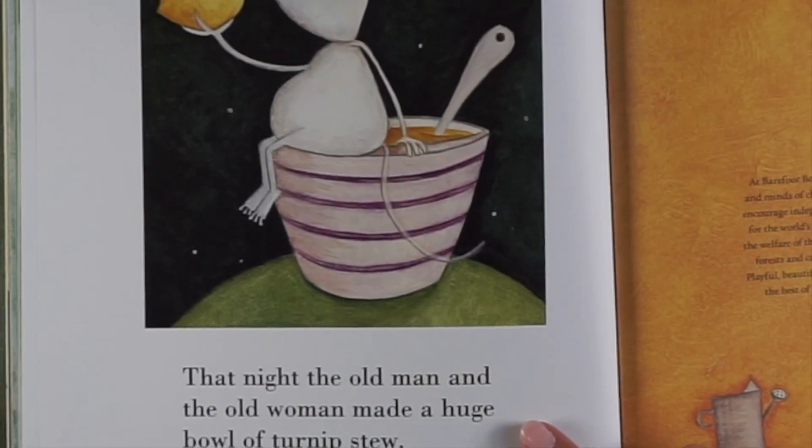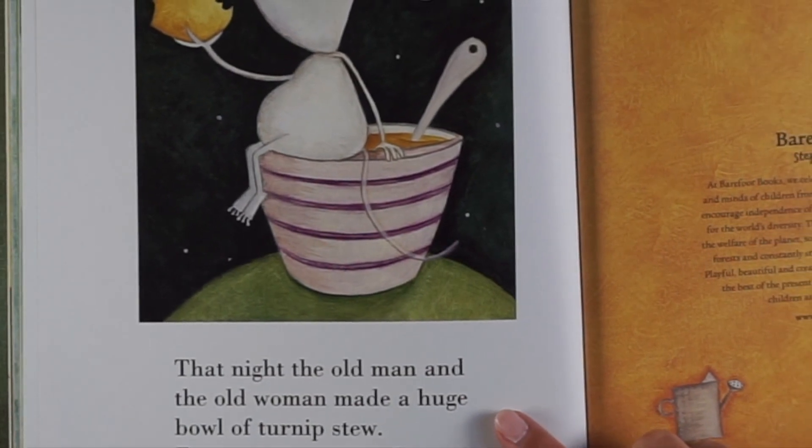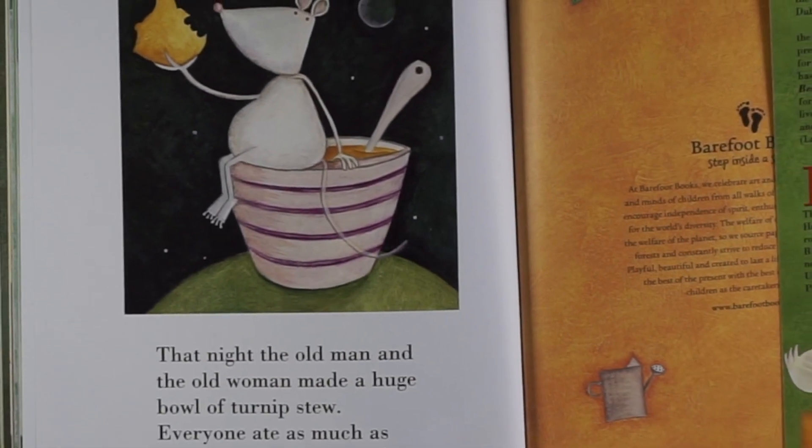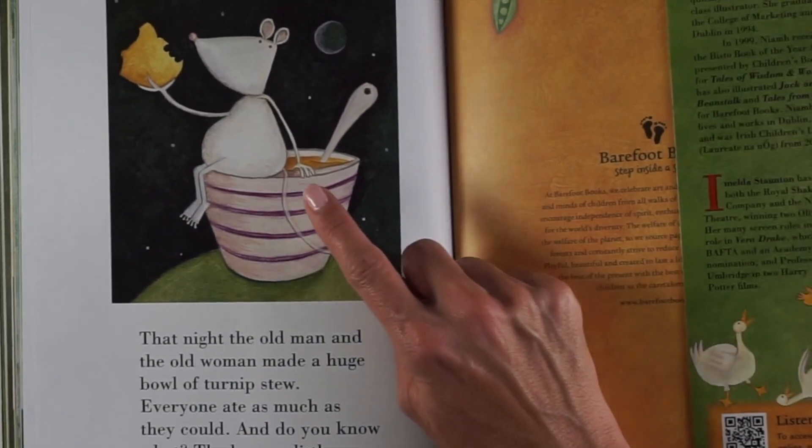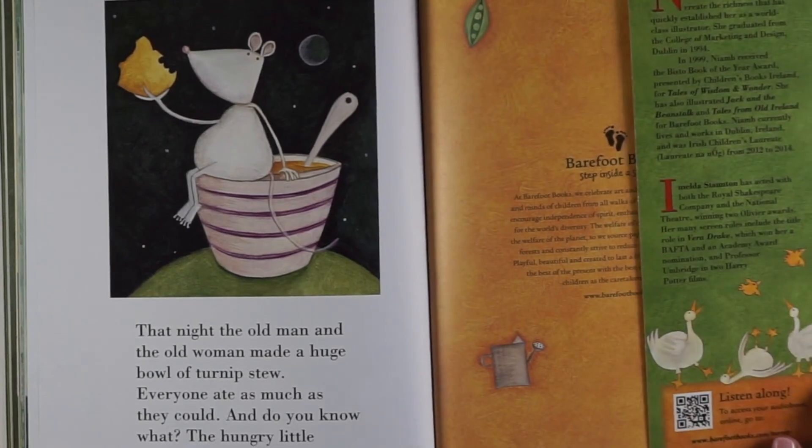That night, the old man and the old woman made a huge bowl of turnip soup. Everyone ate as much as they could. And do you know what? The hungry little mouse ate the most of all. The end.